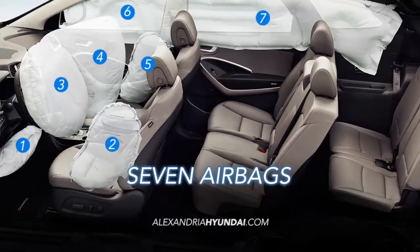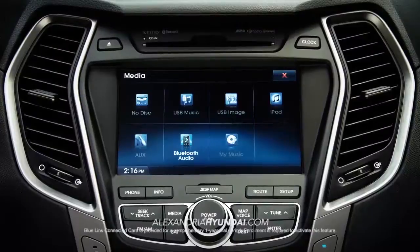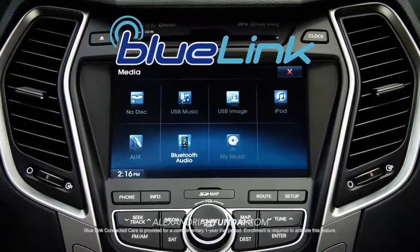Seven airbags keep you and your family safe. And you'll have complete control with Hyundai's Advanced Blue Link technology right at your fingertips.